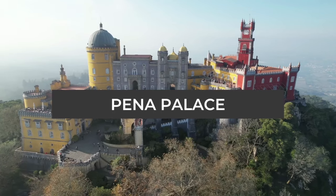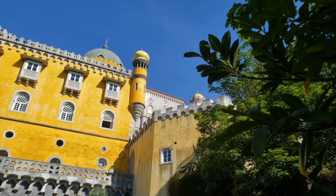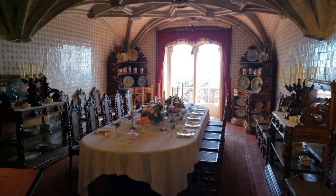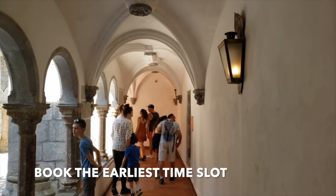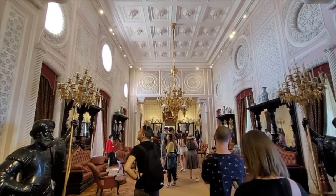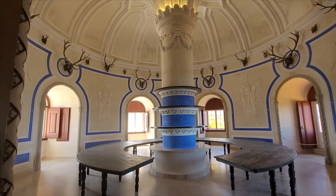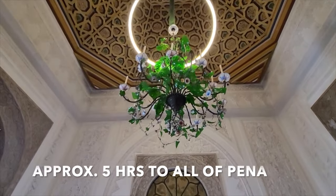Number one: Pena Palace, also known as the colorful castle of Portugal. This palace is quite the sight to behold. The exterior is the best part, with its colorful walls, variety of style, and beautiful gardens and lakes throughout the grounds. If you choose to see the interior, keep these tips in mind: one, book the earliest time slot you can; two, line up for the palace as soon as possible — don't stop for pictures beforehand; three, the lineup can take one to two hours; and four, there are separate entrances for the grounds and the interior.